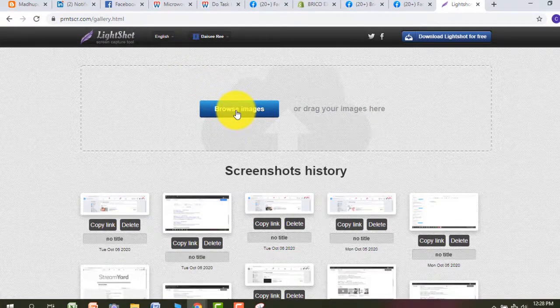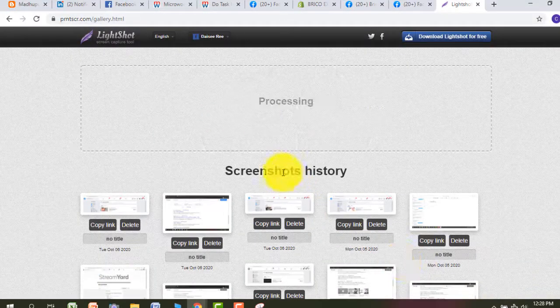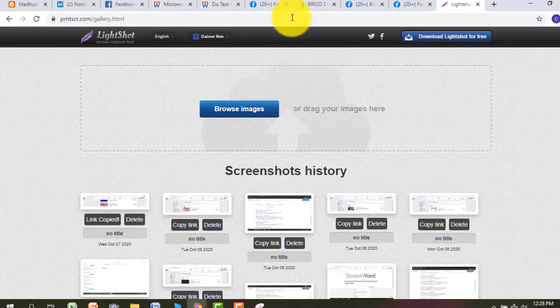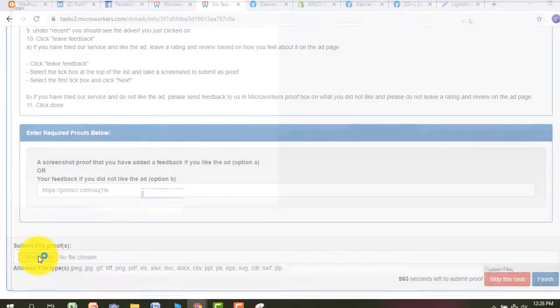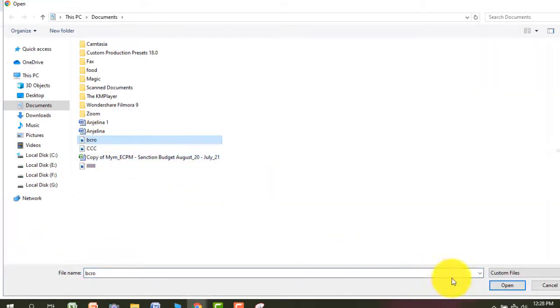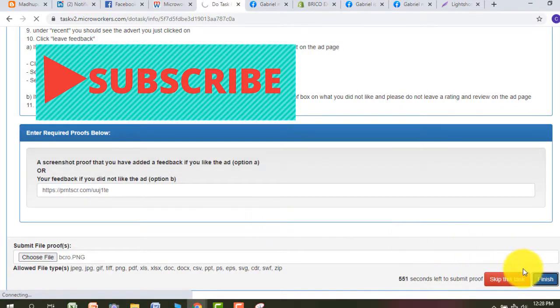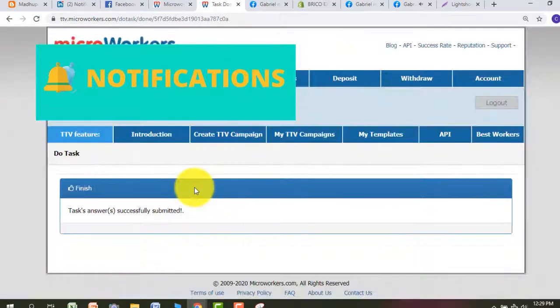I am taking a screenshot and copying the link as proof that I finished the Facebook page feedback review work. I am copying the link — this is very easy. We are giving the link and screenshots easily, putting the link and screenshots here. That's enough. Thank you for watching.